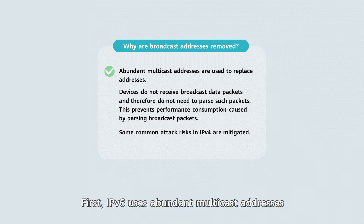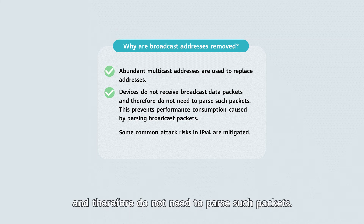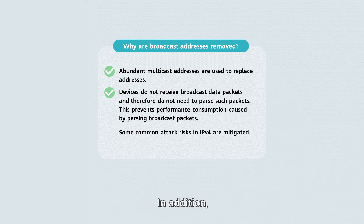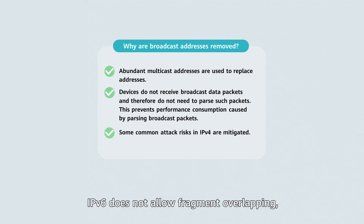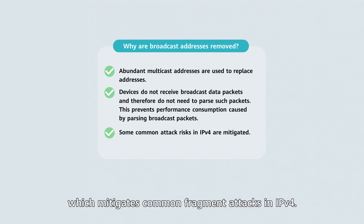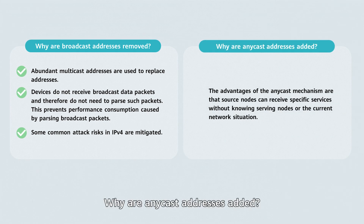Why are broadcast addresses removed? IPv6 uses abundant multicast addresses to replace broadcast addresses. After broadcast addresses are removed, devices do not receive broadcast data packets and therefore do not need to parse such packets, preventing performance consumption caused by parsing broadcast packets. Because there is no broadcast mechanism in IPv6, the risk of broadcast storms on IPv4 networks does not exist. IPv6 also does not allow fragment overlapping, which mitigates common fragment attacks in IPv4. The advantage of the anycast mechanism is that a source node can receive specific services without knowing the serving nodes or the current network situation.